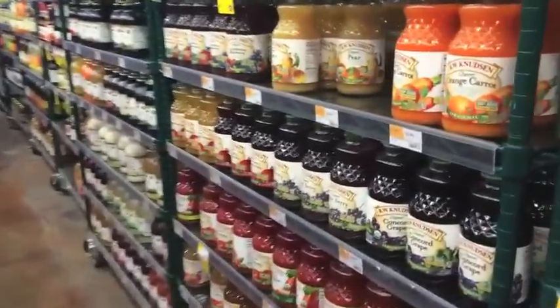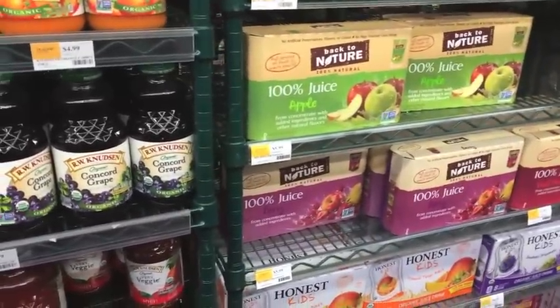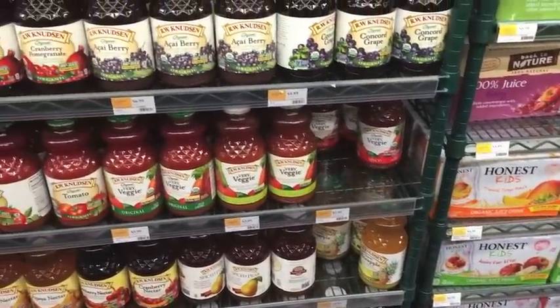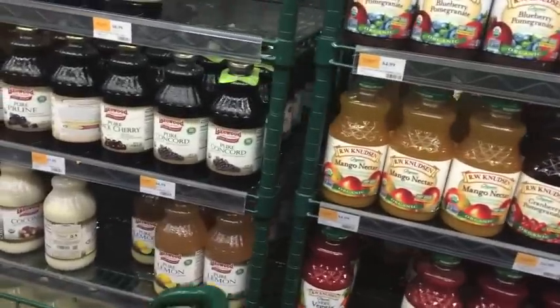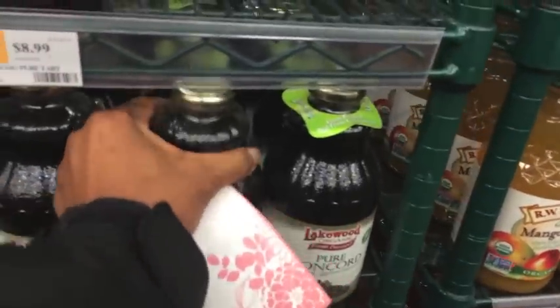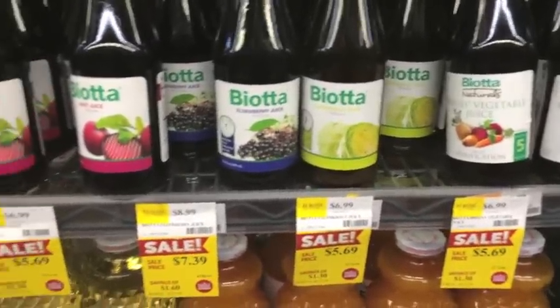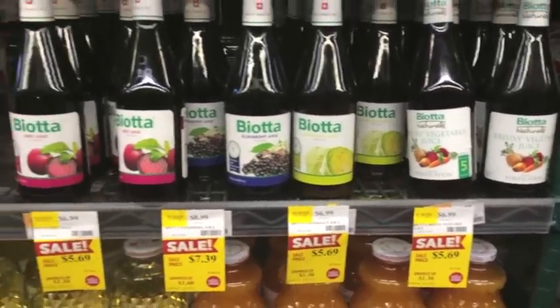They also have juices down this aisle. They have a pretty big juice selection. As you can see here, they have some organic and non-organic. They have juices from concentrate, some that are not. They have beet juice if you're interested in trying beet juice. I was picking up some grape juice for my kombucha concoction that I'm whipping up at home. Here is a new brand — I'm not familiar with this, but I see that they do have different varieties, one being beet — looks like it's beet apple, maybe? I'm not rushing to try that.